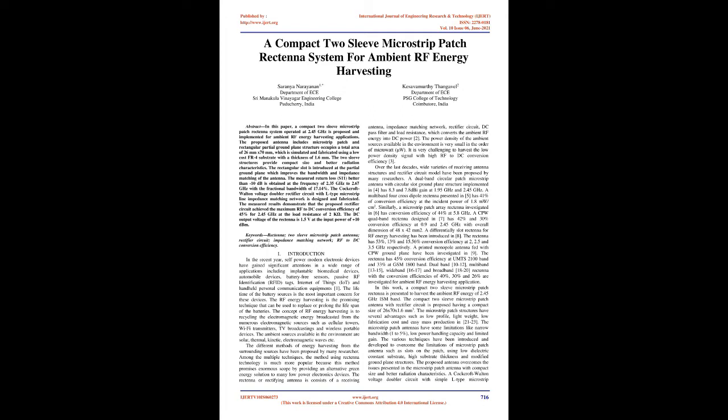Introduction: In recent years, self-powered modern electronic devices have gained significant attention across a wide range of applications including implantable biomedical devices, automobile devices, battery-free sensors, passive RF identification (RFID) tags, Internet of Things (IoT), and handheld personal communication equipment. The lifetime of battery sources is the most important concern for these devices. RF energy harvesting is a promising technique that can be used to replace or prolong the lifespan of batteries. The concept of RF energy harvesting is to recycle electromagnetic energy broadcast from numerous sources such as cellular towers, Wi-Fi transmitters, TV broadcasts, and wireless portable devices.